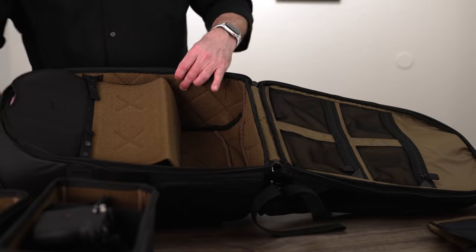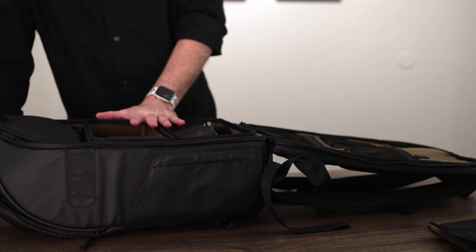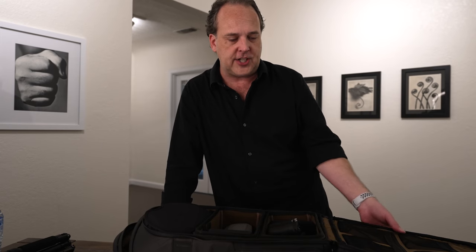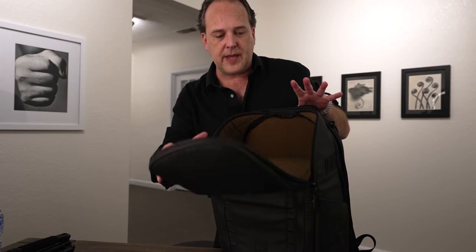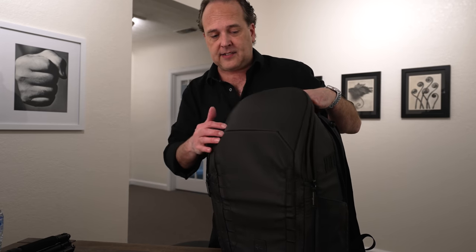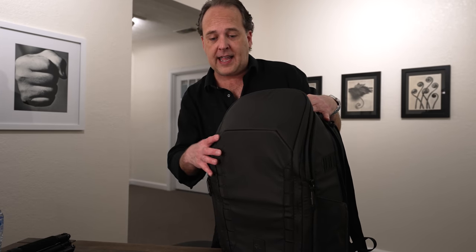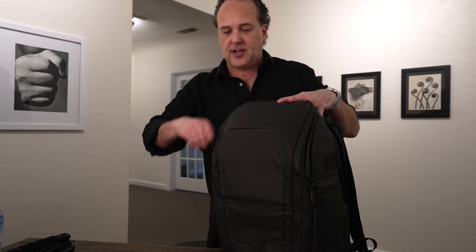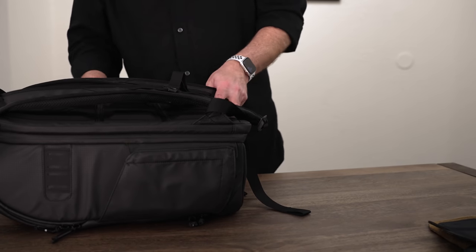That third configuration might be really useful if you're taking a short flight and need clothes on top with cameras on the bottom. One thing to note: this version is a prototype, so the production version will have some minor improvements. One I want to point out — in the loft section they're going to add some additional pockets on the sides for smaller items. I love how configurable this is — basically three different setups depending on how you fold it out. It's also just super comfortable.